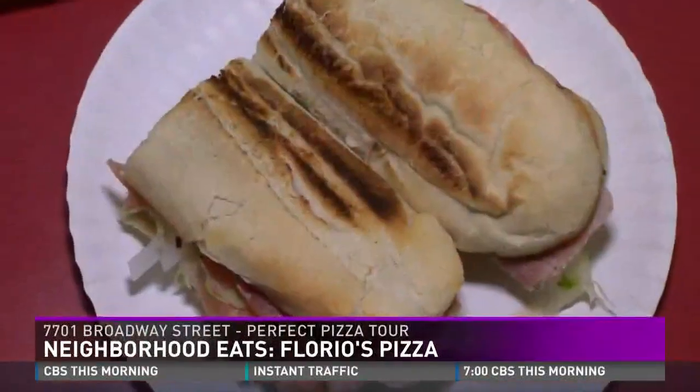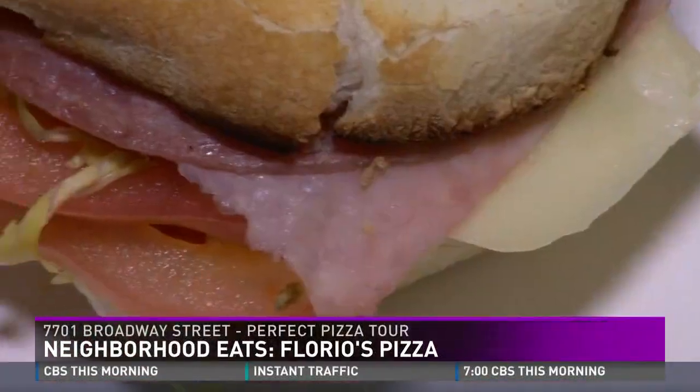See how fast the slice goes down? It's gone. Three bites. It's just freaking delicious.